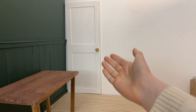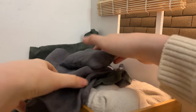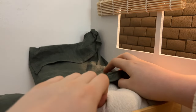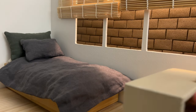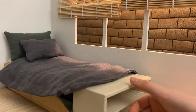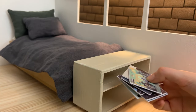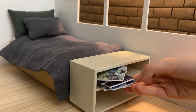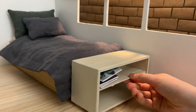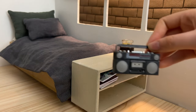Now I think we're ready to move on to accessories, but first bedding — I think these colors go really nicely with the rest of the room. Next up, this little storage cupboard or shoe holder, a whole bunch of records from a previous video, a mini terrarium, and a cassette player.